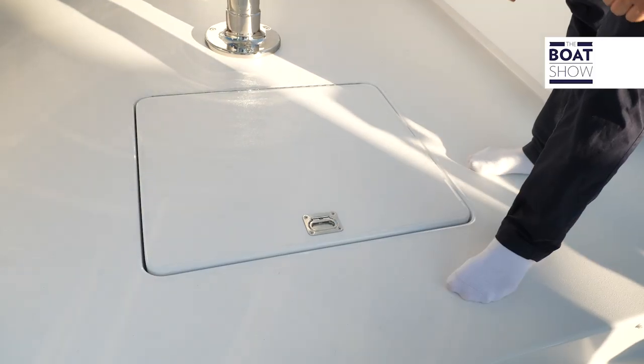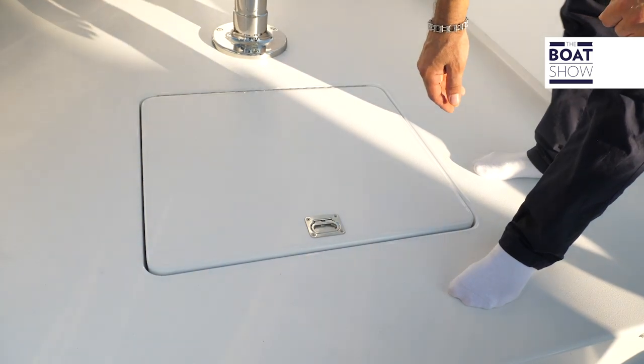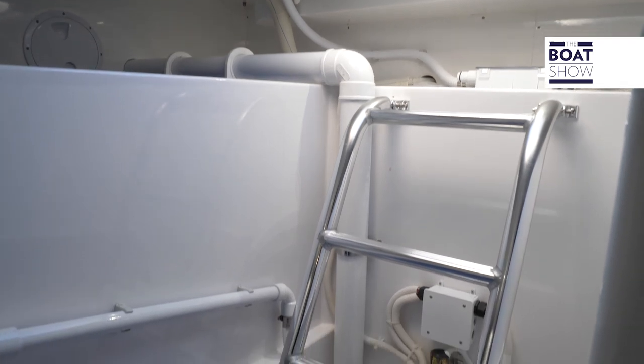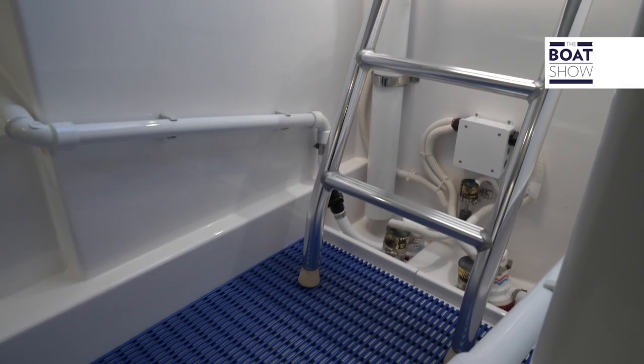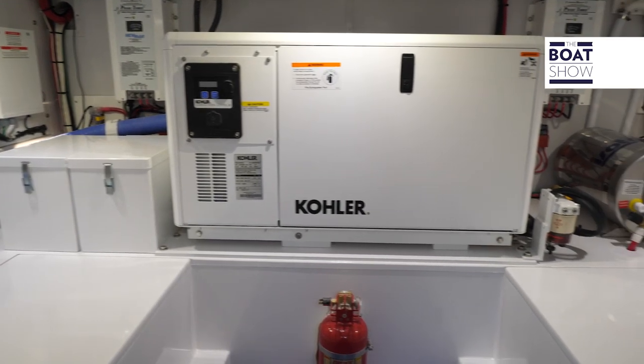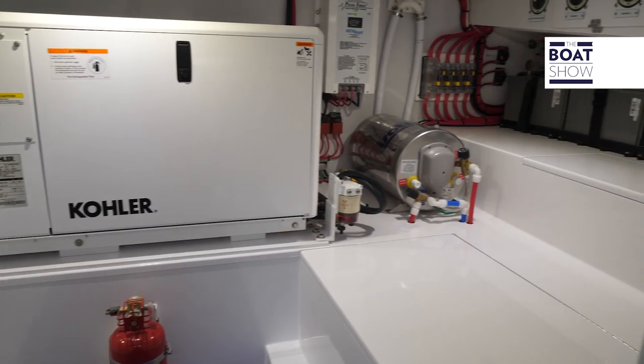Just a reminder that this 46 can also be customized with inboard motors. Obviously on this boat it has outboard motors, so the engine room is quite empty. There's a generator — a 9 kilowatt unit.